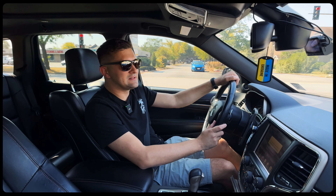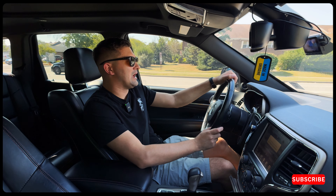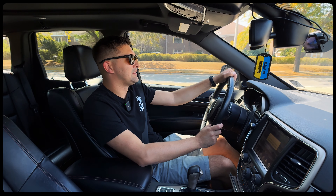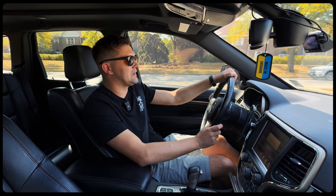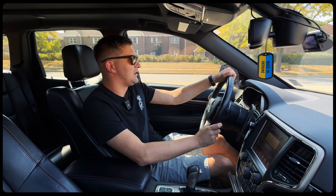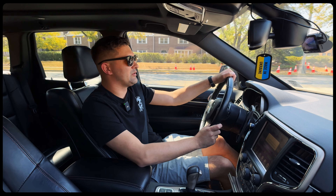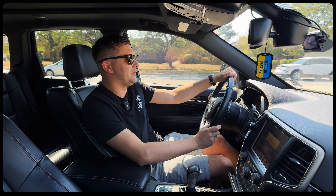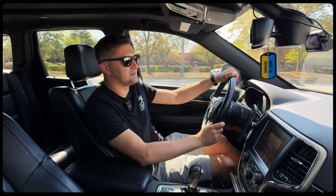Hey guys, I'm Luke and today is a very exciting day. I'm going to pick up my brand new iPhone 16 Pro Max, a new device that Apple just released recently. In this video I'm going to show you the process of picking up, the process of unboxing, and my initial thoughts.